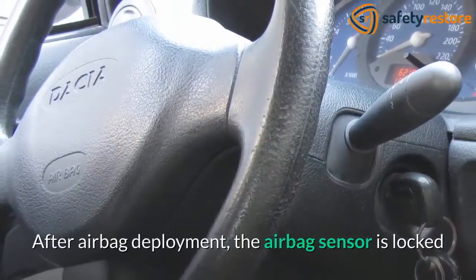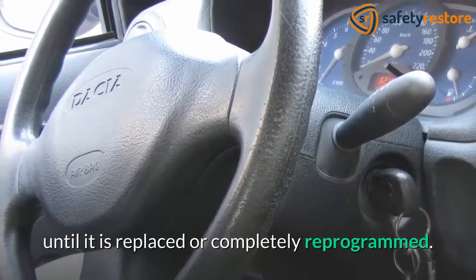After airbag deployment, the airbag sensor is locked until it is replaced or completely reprogrammed.